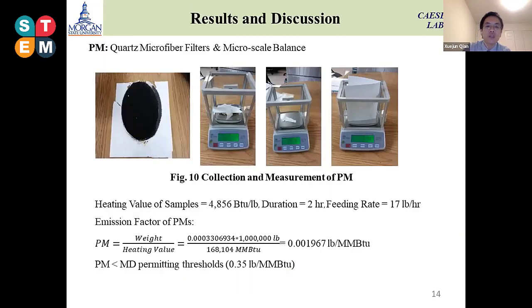For the emissions, there is a lot of interest in particulate matter. We collected particulate matter using quartz microfiber filters and used a microscale balance to measure the weight. According to the heating value, duration, and total feeding rate, we calculated the quantified PM emissions. The result is only 0.001 pounds per million BTU through the combustion process, which is lower than the threshold set by the environmental agencies, so the data is good for on-site burning.